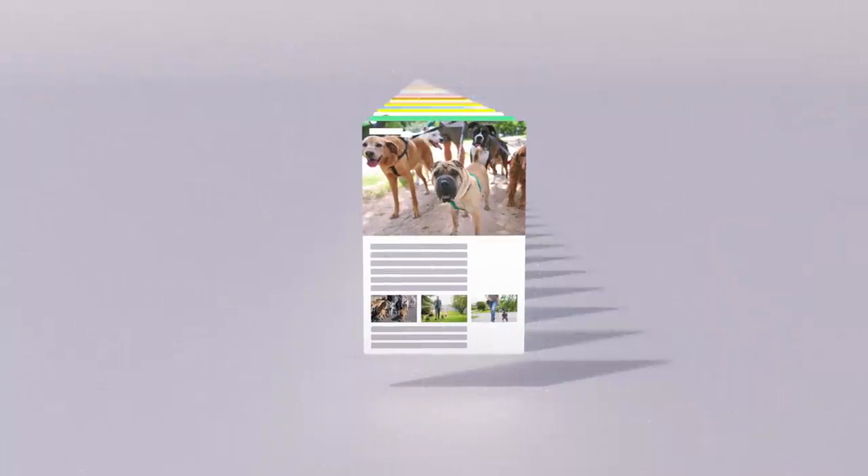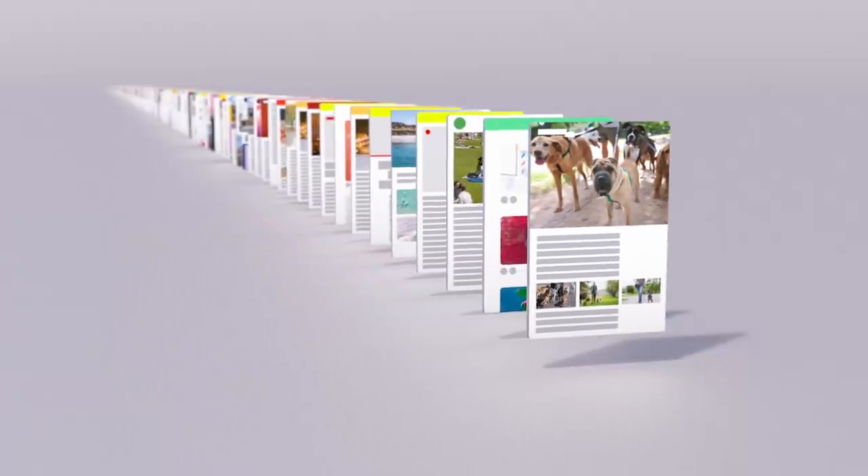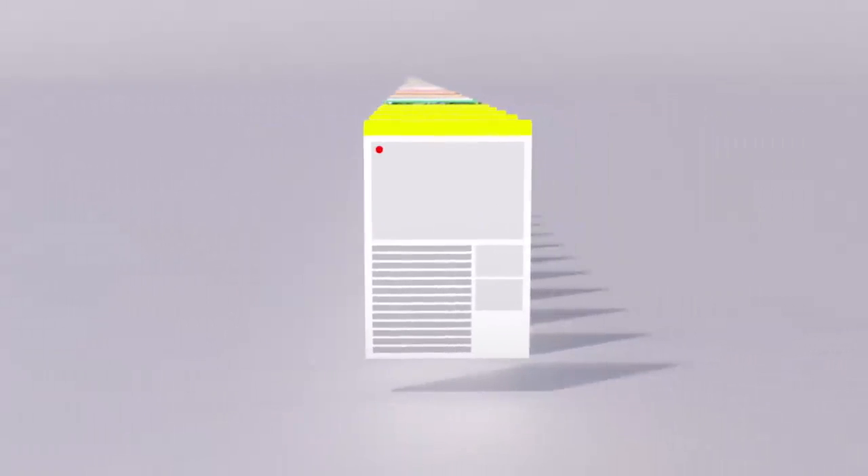When a web page was uploaded is an important factor, too. Pages published more recently often have more accurate information, especially in the case of a rapidly developing news story.